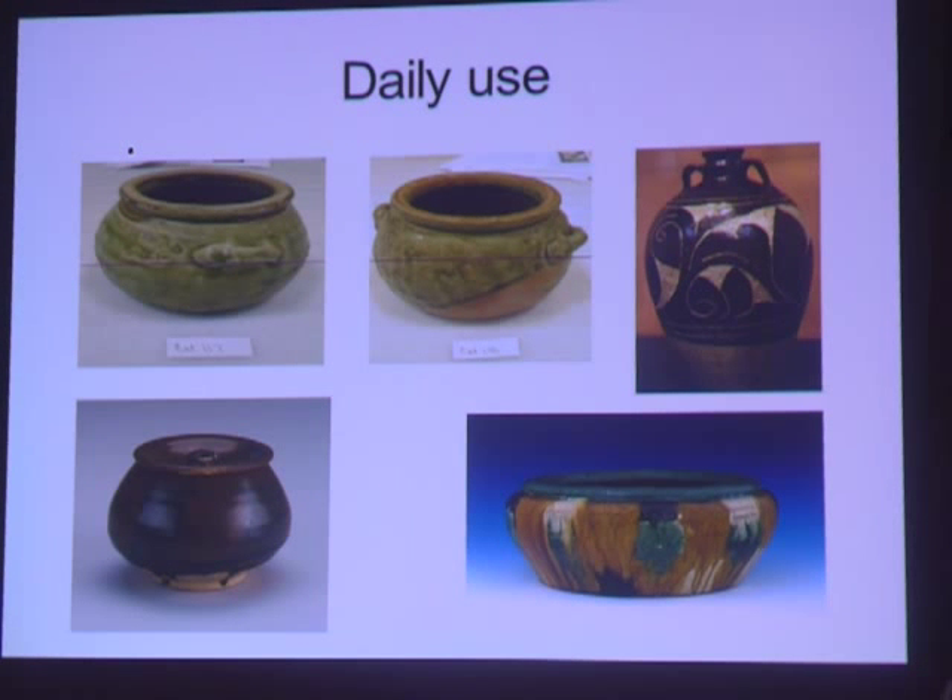The two pieces on the top left are from the Belitung shipwreck find that Singapore now owns and will hopefully be exhibited at some point in a museum.